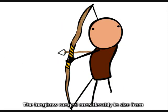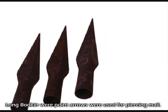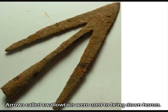Longbow ranged considerably in size from 6 to 7 feet in length and could pierce the armor of a knight at ranges of more than 250 yards. Different kinds of arrows were used in different situations. Long bodkins were point arrows used for piercing mail. Short bodkins were used for piercing armor plates. Arrows called swallowtails were used to bring down horses.